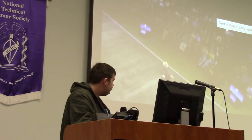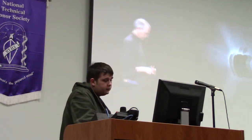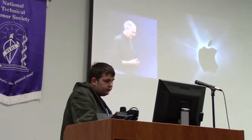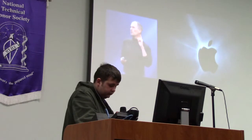Good morning. Thank you for coming. We're going to make some history together today. This is a day I've been looking forward to for two and a half years. Every once in a while, a revolutionary product comes along that changes everything. Apple has been — well, first of all, one is very fortunate if you get to work on just one of these in your career.